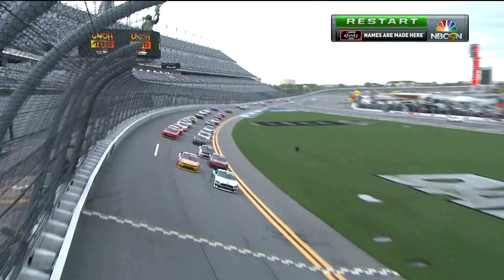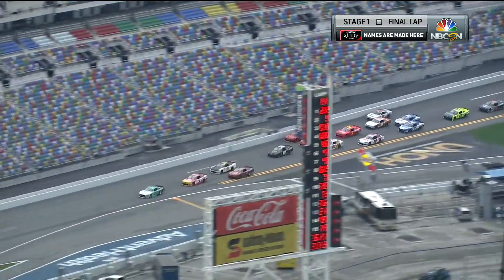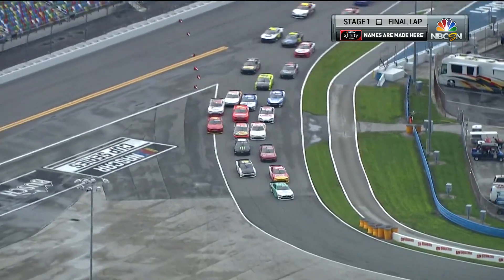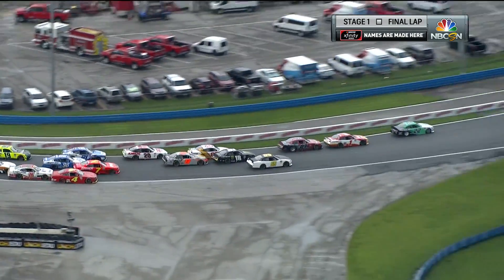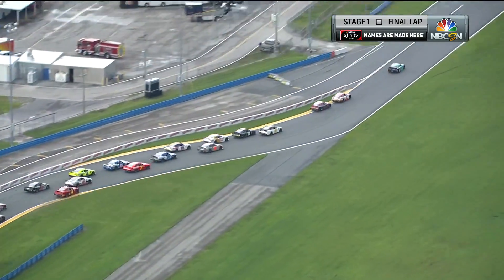One-lap shootout here for stage one. Austin Cendrick, who stayed out on the racetrack, is fighting against Michael and others as they dive into turn one again — one lap until they get to stage one. Brandon Brown in the 68 was charging up there.